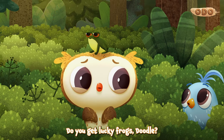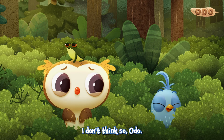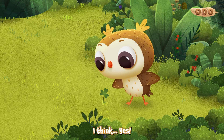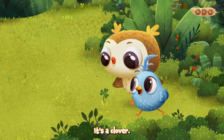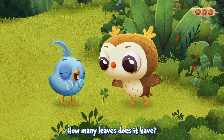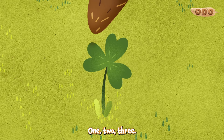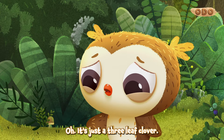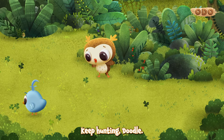Hey, a frog! Do you get lucky frogs, Doodle? I don't think so, Odo. I think... Yes! It's a clover! It is. How many leaves does it have? One, two, three... Oh! It's just a three-leaf clover. Keep hunting, Doodle!